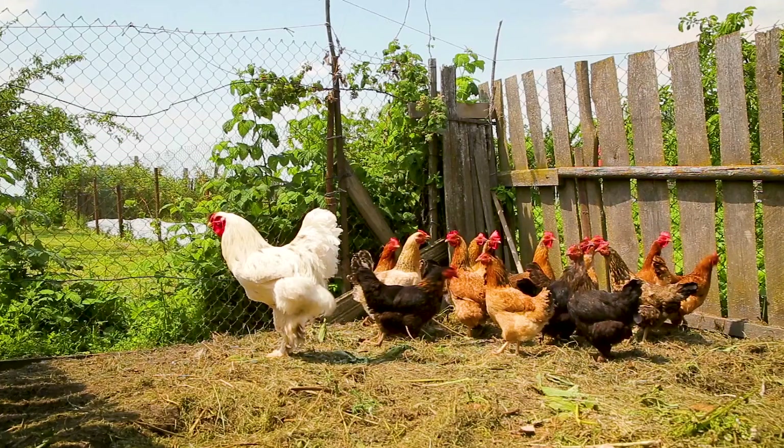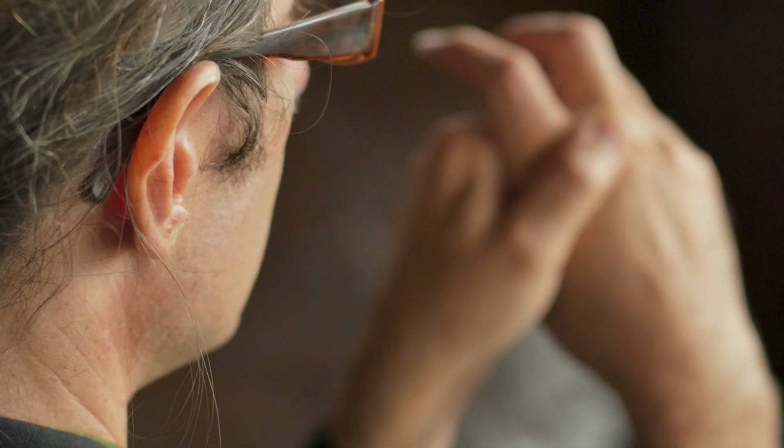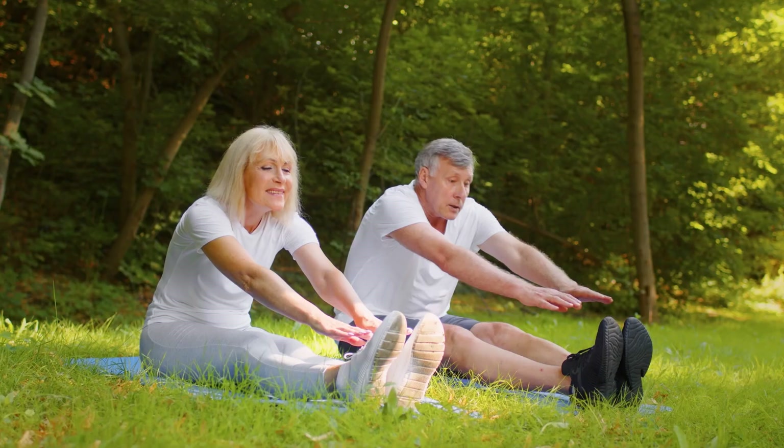Circling back to the earlier rooster comb — cartilage from rooster combs contains very high levels of hyaluronic acid. It can be given in a series of injections to patients suffering from osteoarthritis. These injections help to not only lubricate the joints, but also decrease overall pain, increase mobility, and even delay the need for joint replacement surgery. Although hyaluronic acid used to be extracted from the cartilage of the rooster's comb, scientists have thankfully developed a synthetic version that they now use to treat patients.